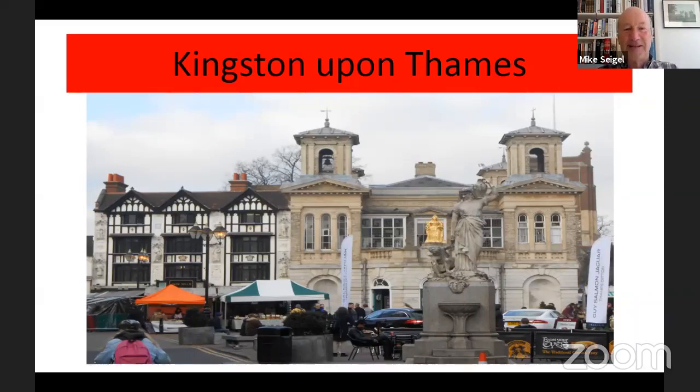You see before you a picture of the marketplace, the famous and thriving centre of Kingston. I shall be talking about the various buildings that you see before you — the facade, the market house with the Queen Anne statue, and the Shrubsoul statue.